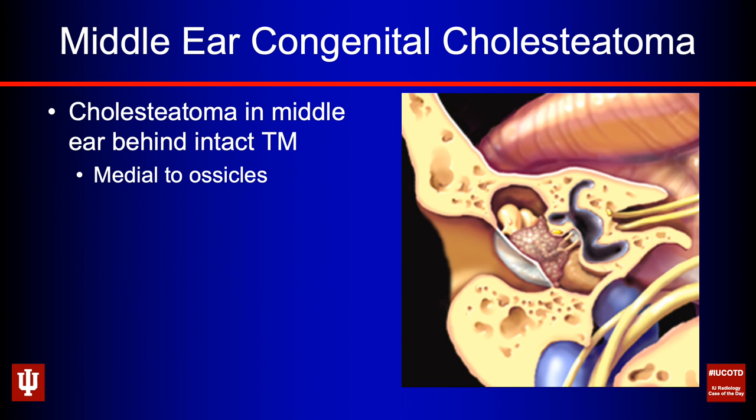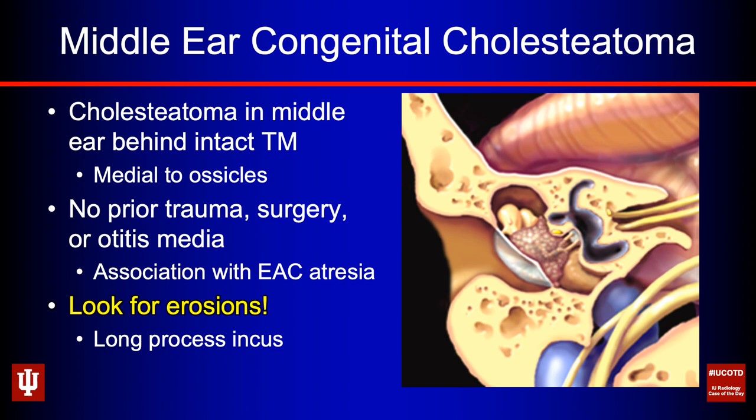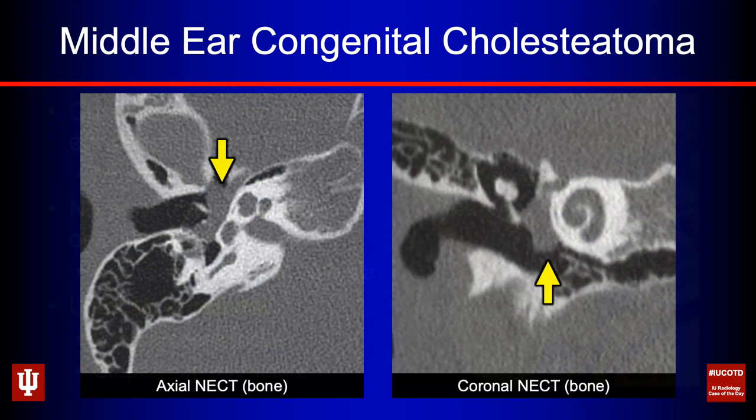You can also get congenital middle ear cholesteatomas — forming behind an intact tympanic membrane, typically involving the ossicles. You really need the setting of no prior trauma, no surgery, and no prior otitis — these are ones patients are born with. This is associated with EAC atresia, so watch for it on those patients. Because they form along the ossicular chain they're prone to eroding it, with common hit points at the long process of the incus and the stapes superstructure.